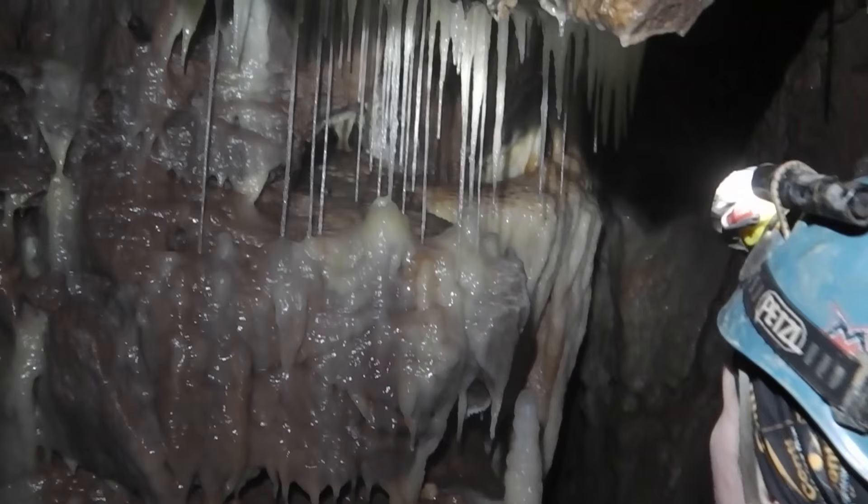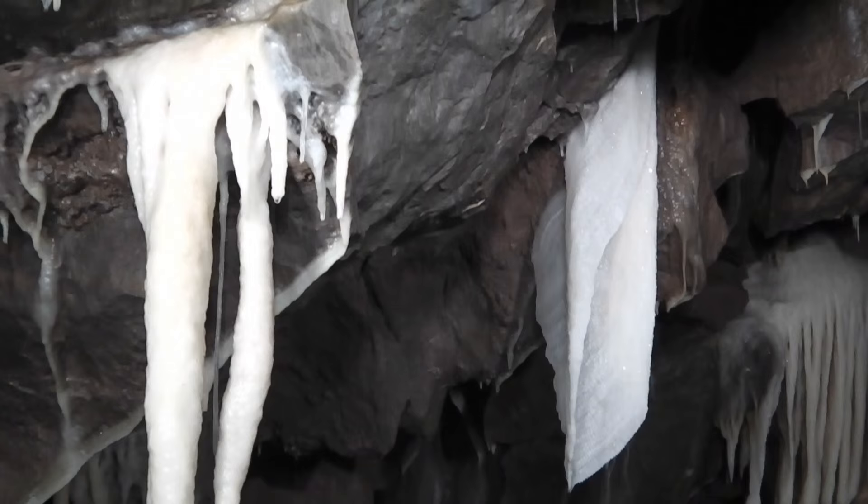Another trip to Somerset in April saw us visiting the spectacularly decorated Shatter Cave. While in the cave, we completed some delicate conservation work.